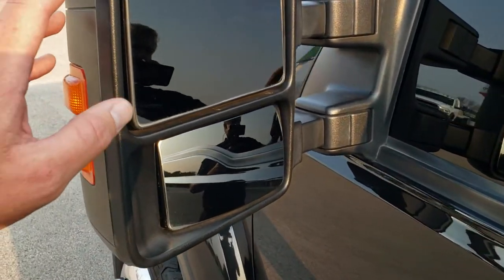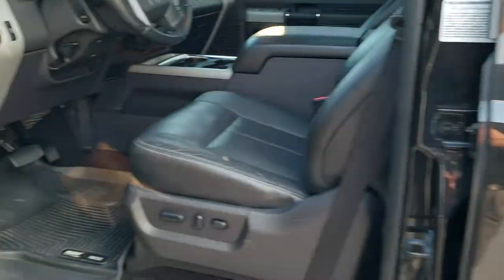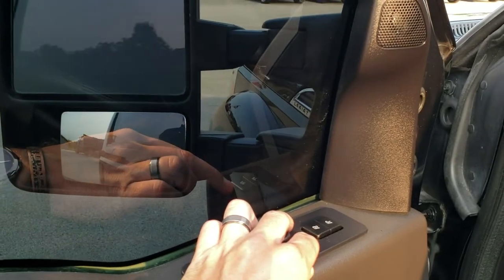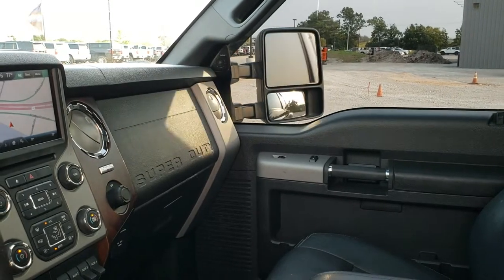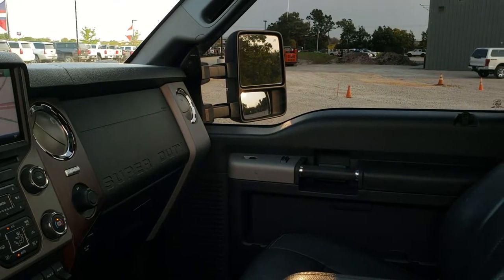You get the telescopic tow mirrors — they're heated, with built-in directional signals, and they also power fold in. I'll show you how those work. You can see they power fold in like so. I always like showing both sides just so you know that both sides are working properly. And then they telescope out and in.